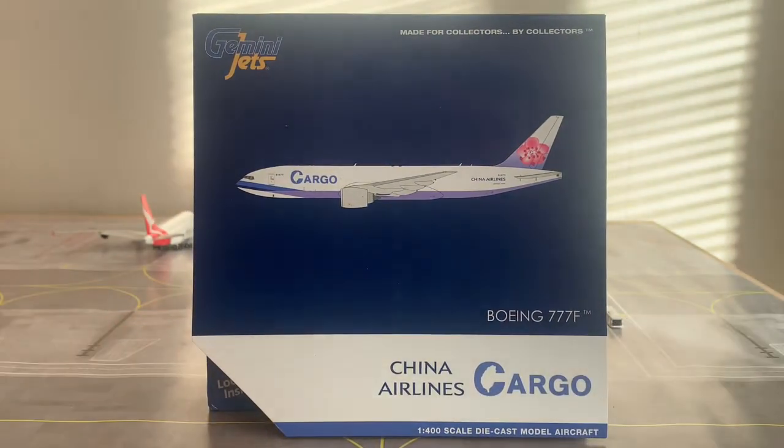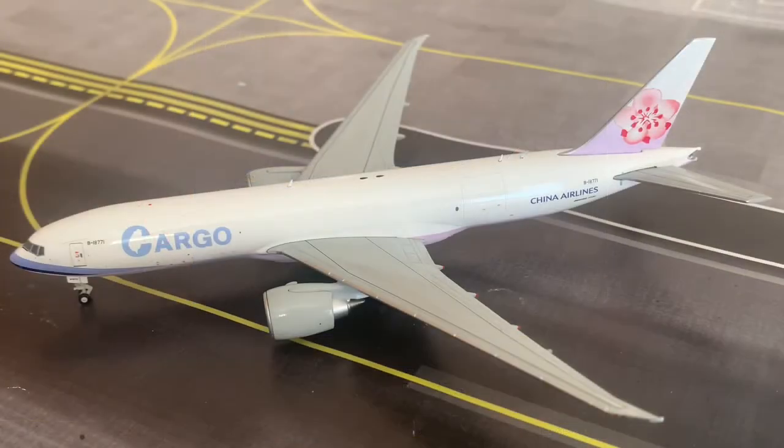Without further ado, let's go ahead and check out the model. Here we have the absolutely stunning China Airlines cargo Boeing 777 freighter in the new mould by Gemini Jets. I believe it was the April release. What I'm going to do is give you an in-depth review from left to right, nose to tail, showing you all the different aspects of the aircraft and giving you some information along the way.